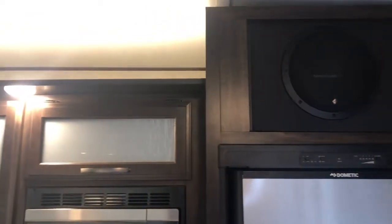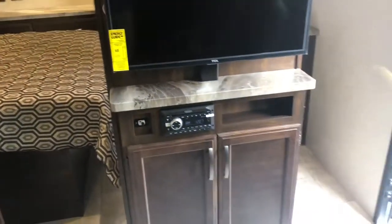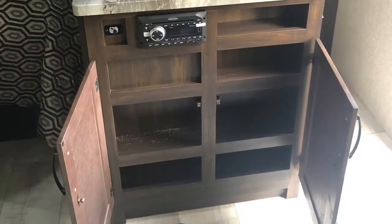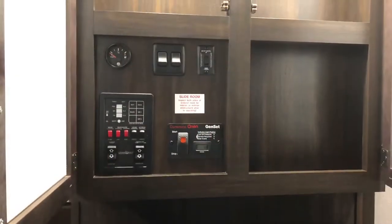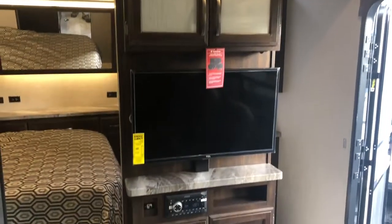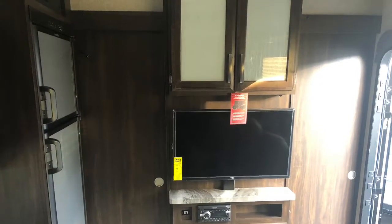Rockford Fosgate surround sound speakers. Ducted AC — this is a 30-amp service. TV, AM/FM stereo, and a good amount of storage. You do have doors on either side to separate the living area depending on which way you want to go.